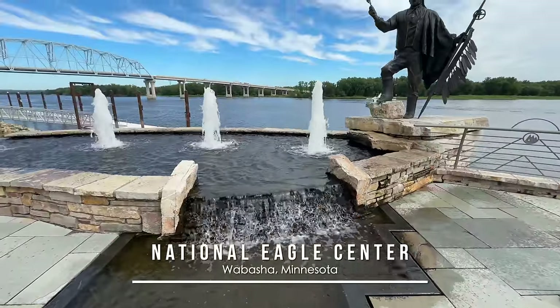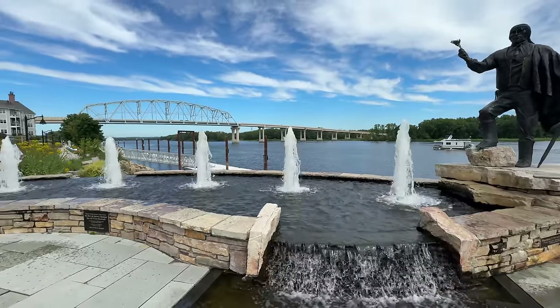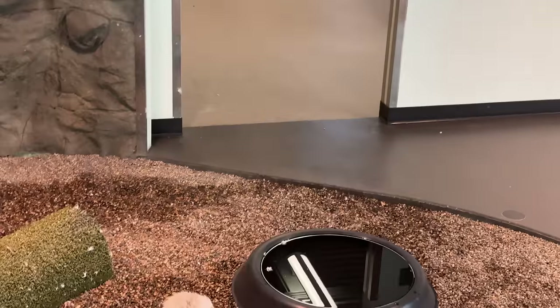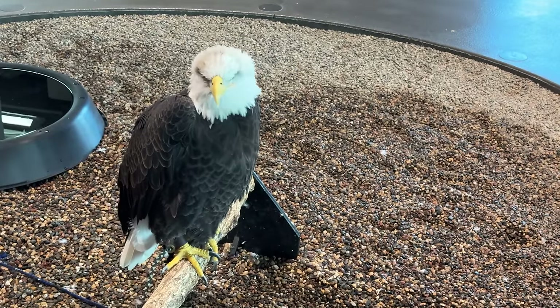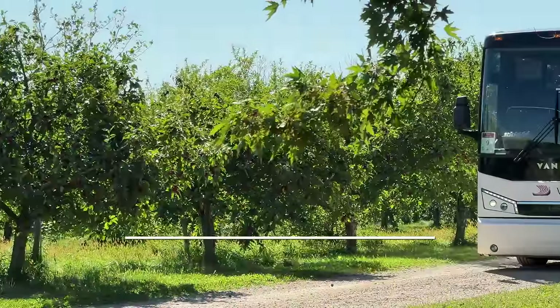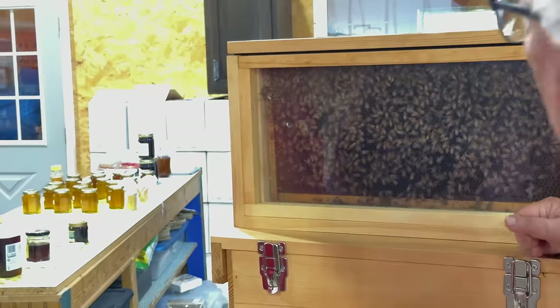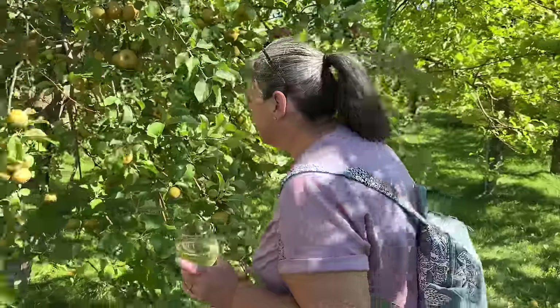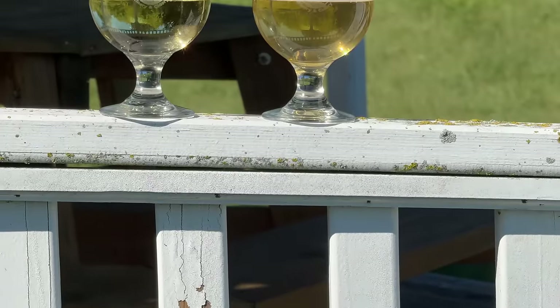And once to Wabasha, Minnesota, the National Eagle Center took center stage as punctuated by a beautiful fountain, where habilitating eagles can be seen up close and personal — one impressive animal and facility overall. On the same day, we also visited the Maiden Rock Winery and Cidery of Stockholm, Wisconsin, where we learned a bit about bees, and then tasted several yummy ciders out in the beautiful orchard.